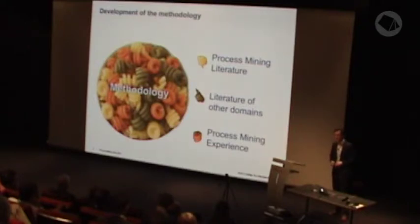The third main ingredient was you — people from the process mining community, people that have process mining experience. During the development of this methodology, I read a lot of project summaries and experience reports, and I discussed with many experts about this methodology.